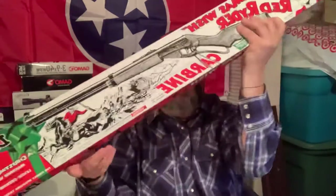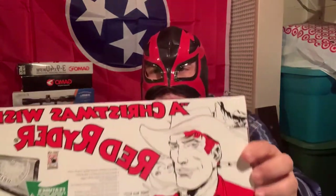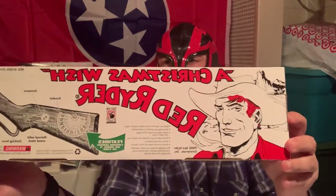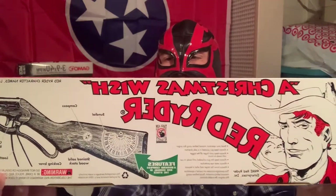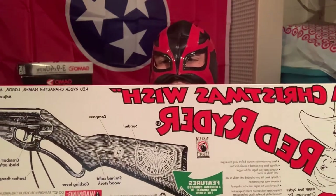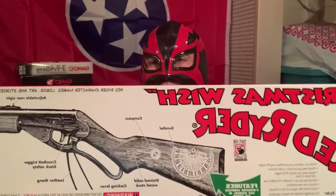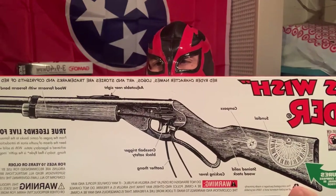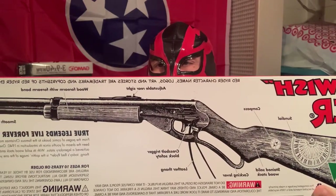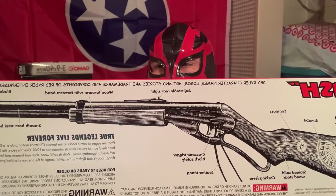That's the front part, and as you can see it says 'A Christmas Wish Red Rider.' You can see the dial, the compass, the Daisy product name, Red Rider character name, logo, and all that good stuff.